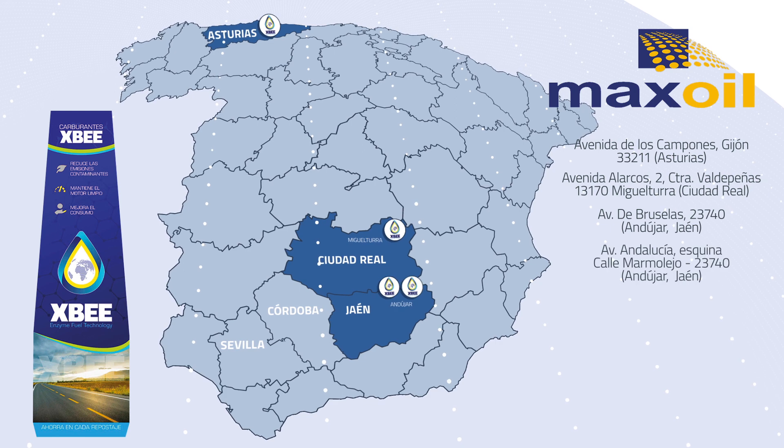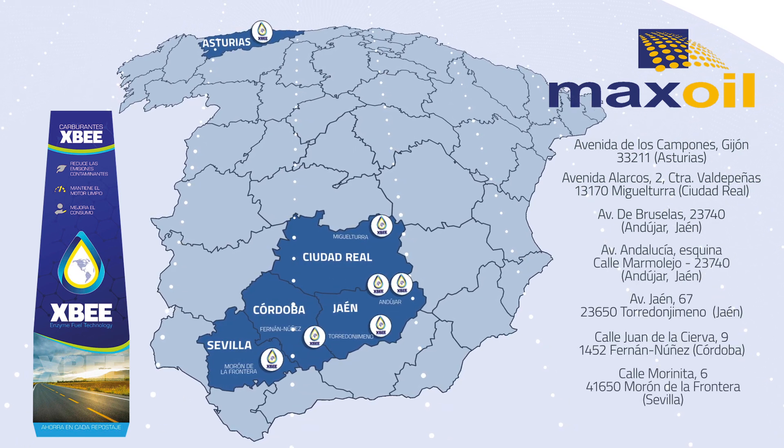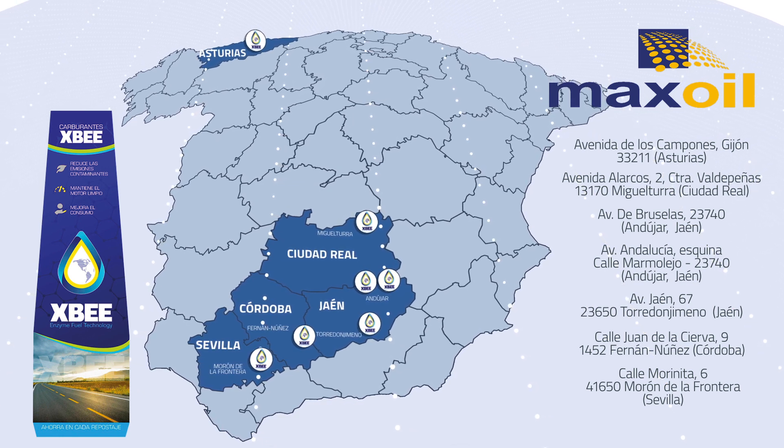Max Oil's goal for the coming years is to consolidate cooperation with XB and strengthen its presence in Spain by regularly opening new retail outlets.